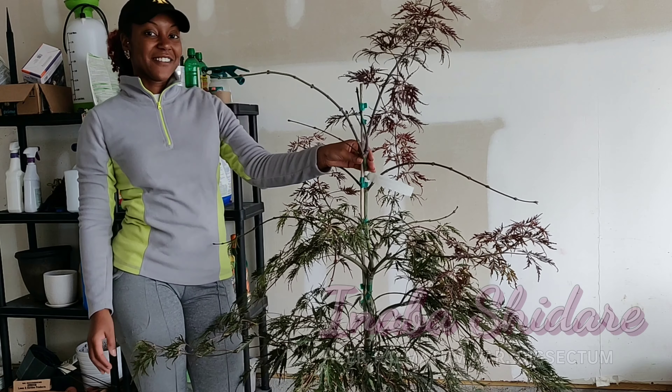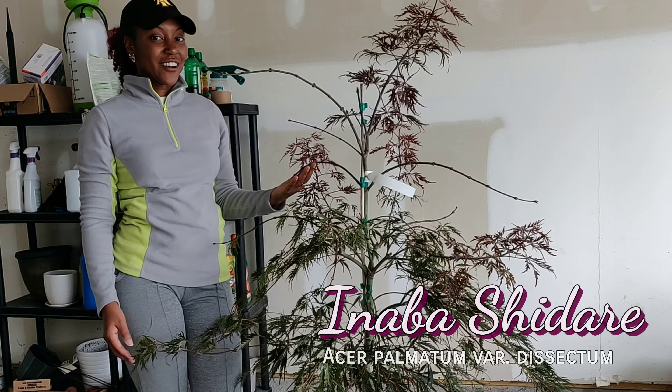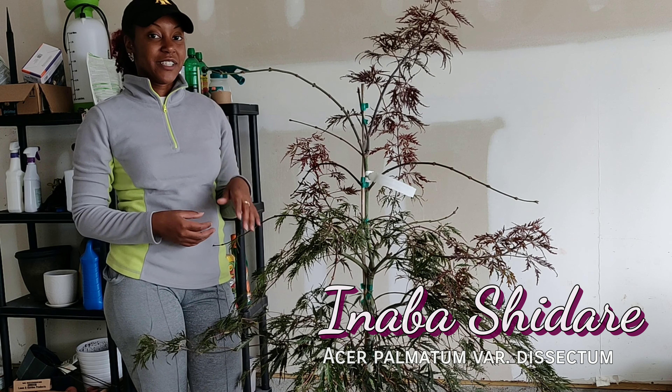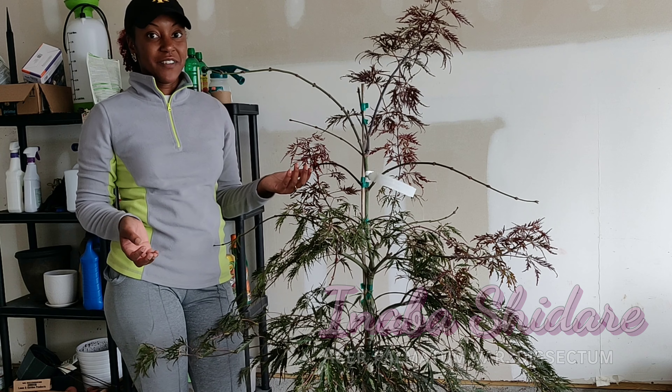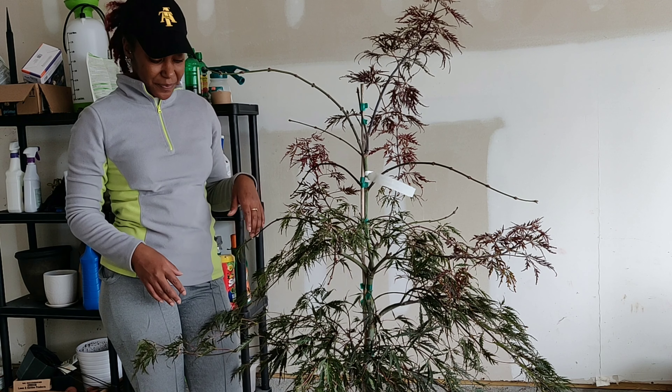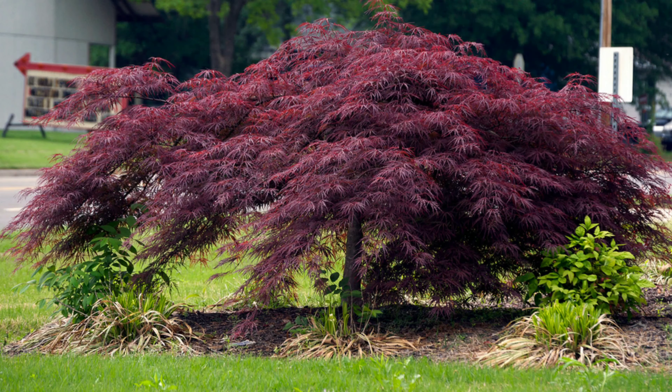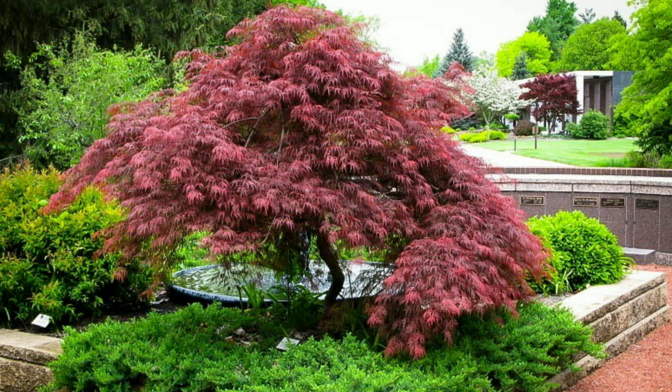This is called the Anaba Shadar Japanese maple. I really wanted to do a video on this because when I was researching this plant I really couldn't find many videos on it at all. This is a weeping habit Japanese maple — the name 'Shadar' does mean weeping. It is native to Korea, China, and Japan, and it is a lacy foliage or lacy leaf Japanese maple.